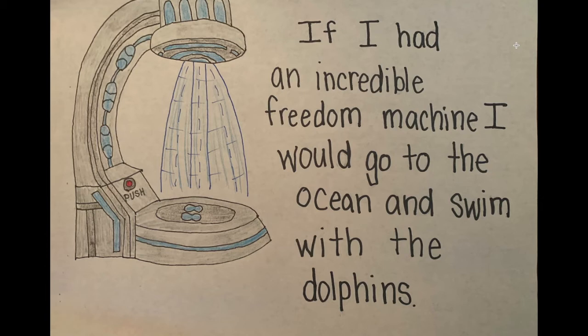I can't wait to see all the things that you do with your Freedom Machines. Can you share them with me? You could use photos or videos, or even write about your Freedom Machine.